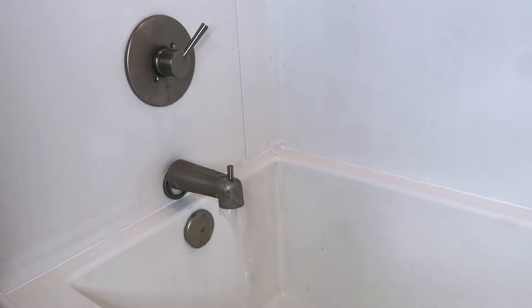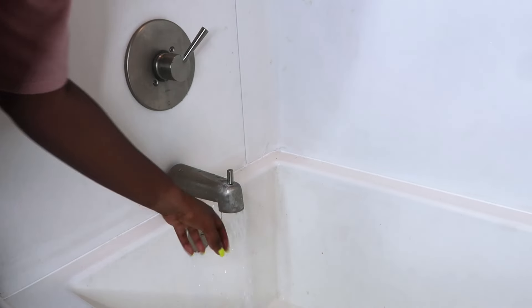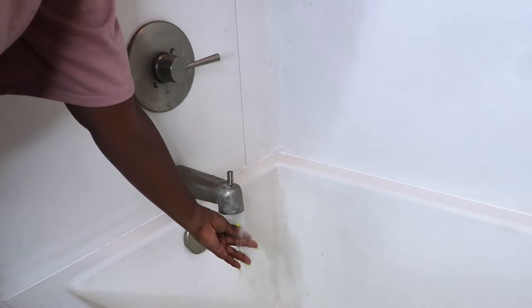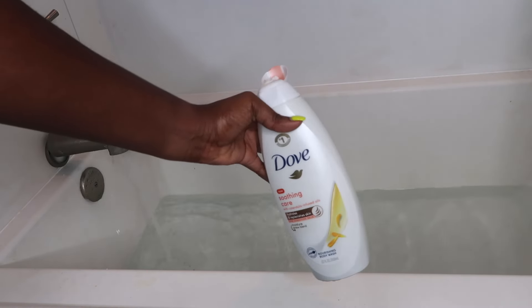I'm running my bath water to a warm temperature — you always got to test it out before just jumping right in. I don't want it too hot so I can't even sit down in it; I want to be comfortable. To form some bubbles though, I'm squeezing a bit of my Dove body wash into the water.